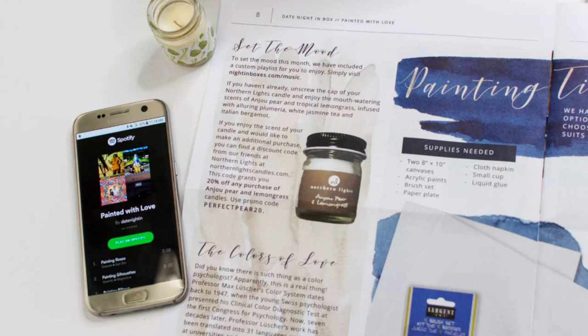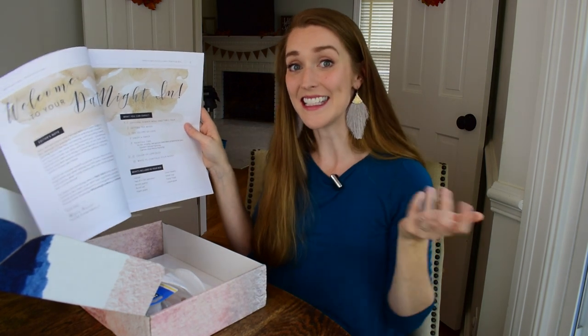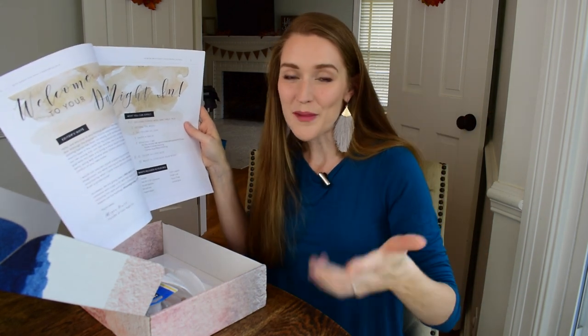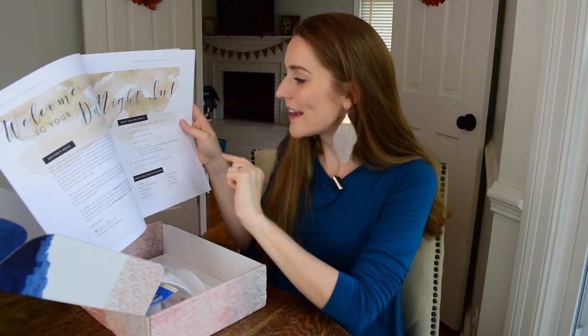They also have a 'Setting the Mood' section that coaches you on how to get things prepared for your date. To me that's really important for making this feel like a real date — taking time to set the mood, maybe finding a new location in your house, putting up some string lights or candles. The playlist they include really helps with that too. Then there's 'Colors of Love,' a snack, painting time, a quiz, and ways to continue your night.